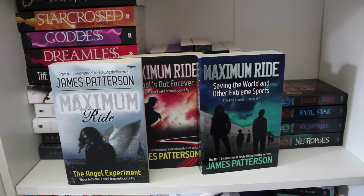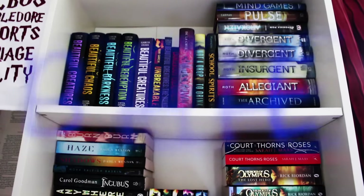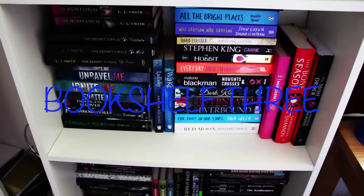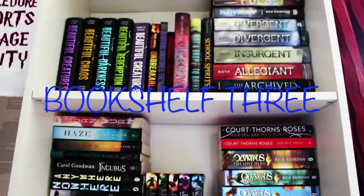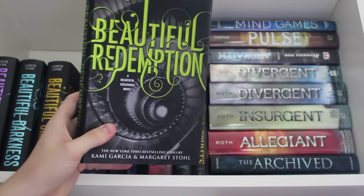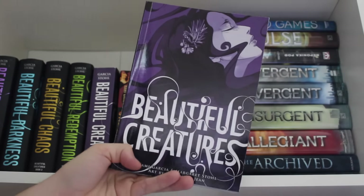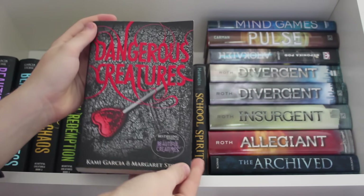Maximum Ride, Maximum Ride Schools Out Forever and Maximum Ride Saving the World and Other Extreme Sports by James Patterson — books four out of five. Raven's Gate, Evil Star, Night Rise and Necropolis by Anthony Horowitz. Beautiful Creatures, Beautiful Darkness, Beautiful Chaos and Beautiful Redemption by Kami Garcia and Margaret Stohl. Beautiful Creatures American paperback. Unbreakable by Kami Garcia. Beautiful Creatures graphic novel by Margaret Stohl, Kami Garcia and art by Cassandra Jean. Dangerous Creatures by Kami Garcia and Margaret Stohl.